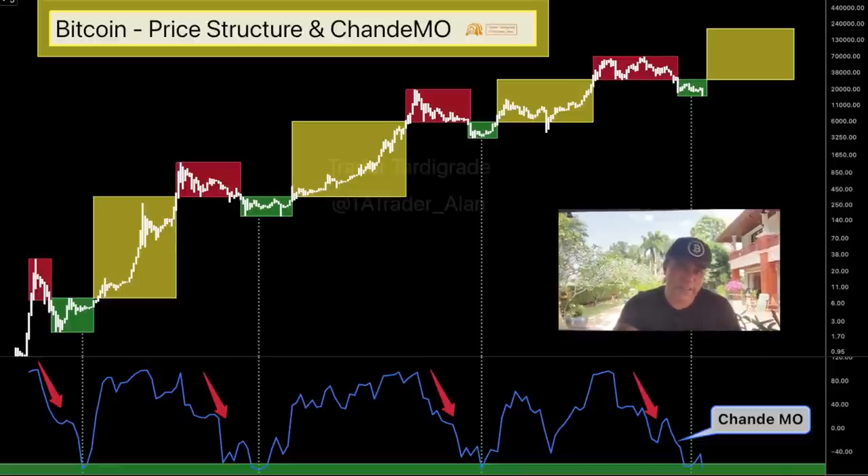This chart shows a red area — the dangerous zone where the blow-off top comes in and the bear market starts. Then there's the green accumulation area, which is the moment you should be buying to join the bull run in the yellow area. Then be aware again at the top where you should sell. The Chanda Mo indicator at the bottom confirms this: every time we come into that green area, that is the best moment to accumulate your Bitcoins. And right now we are exactly in that area.